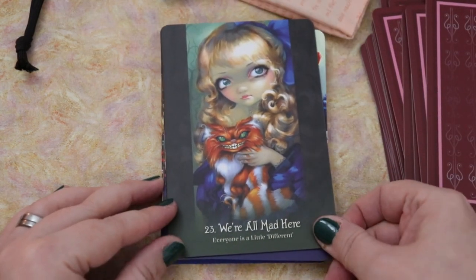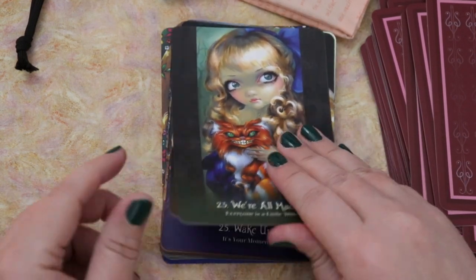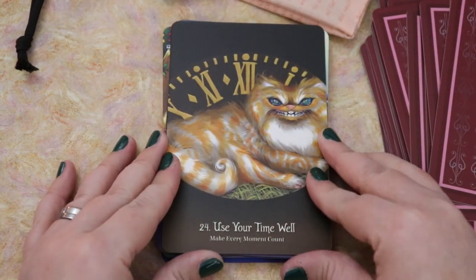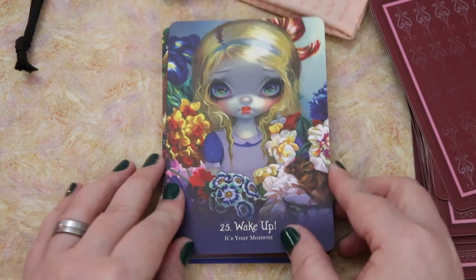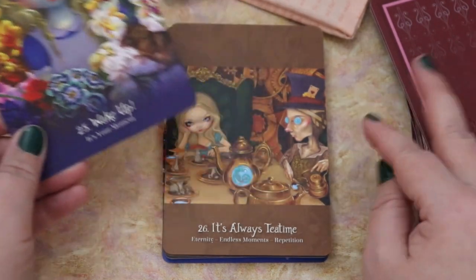We're all mad here — Everyone is a little different. I wish there was a tea party sort of scene here because I think 'we're all mad here' is a tea party quote. Use your time well — Make every moment count. And there's a lot of Cheshire Cat in these images and a lot of Alice portraits, and I'm fine with that. It's thematically working for me, though I do wish there was a little more variety in who was shown.